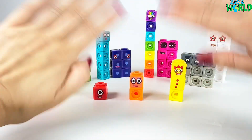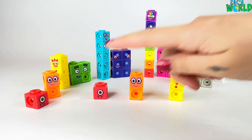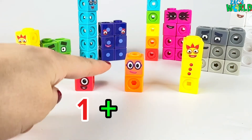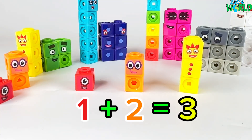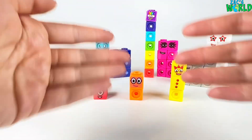Hi everybody! Today we are going to be learning basic maths with our number blocks. Let's have a practice. 1 plus 2 equals 3! Did you get it right? Let's get started!